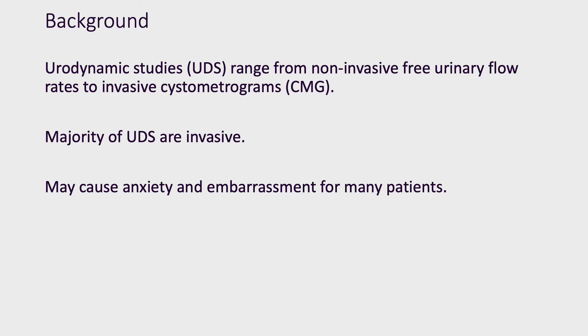Urodynamics is a broad term which covers non-invasive procedures all the way to video cystomerograms. In our study, we focused on invasive urodynamics. These may cause anxiety and embarrassment to patients and may act as a barrier to the patient's agreement to having these tests.